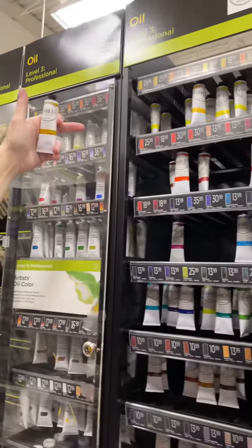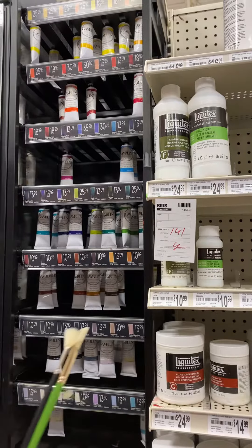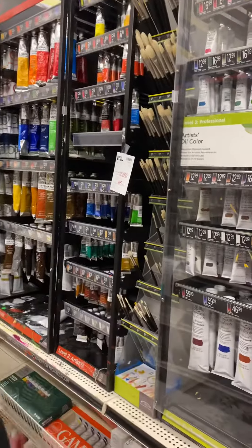This lemon yellow would be a cool yellow. This other one is more warm. And there's also a warm white.